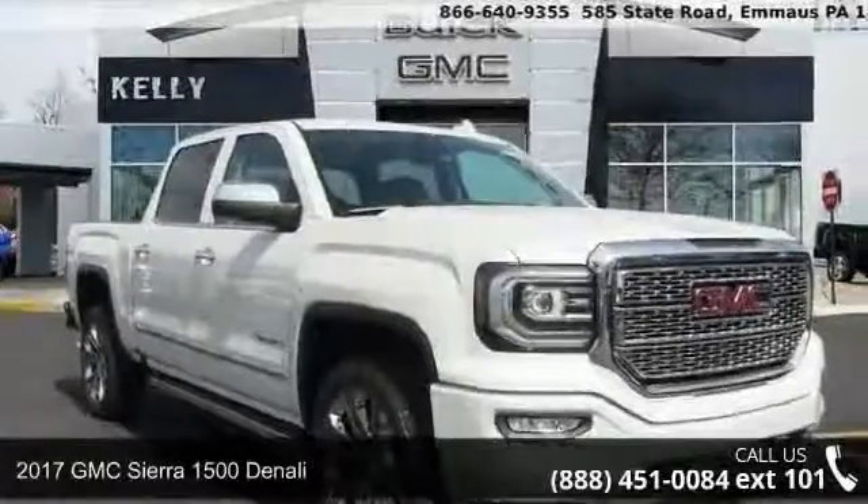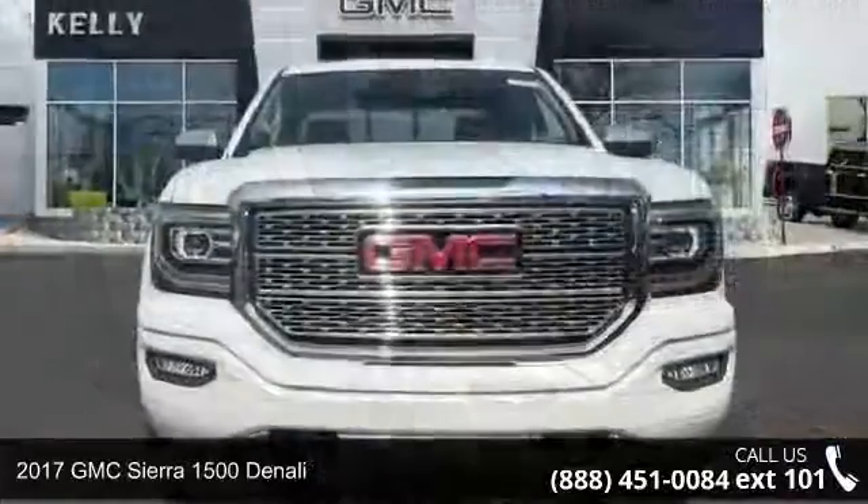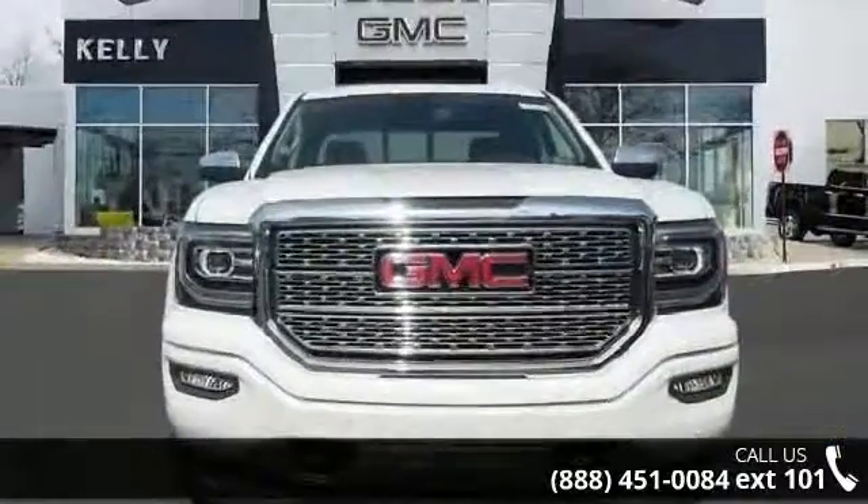Check out this 2017 GMC Sierra 1500 Denali. If you are looking for a first-rate auto, this one could be yours today.